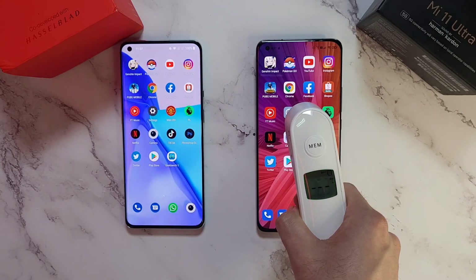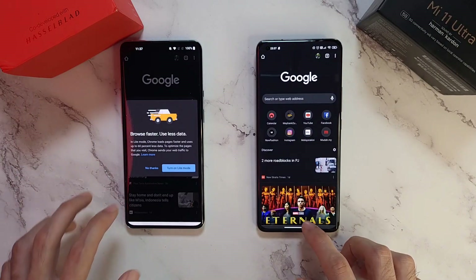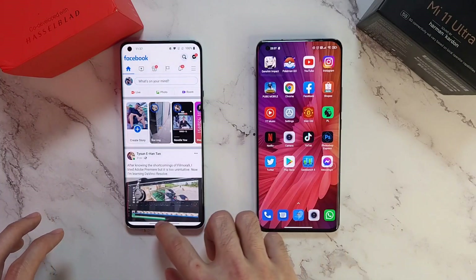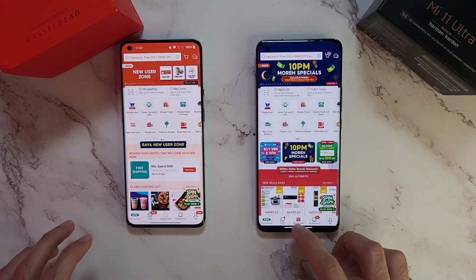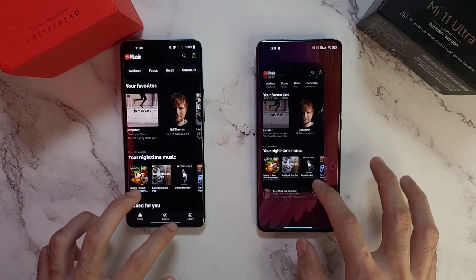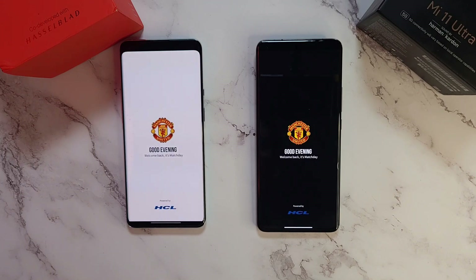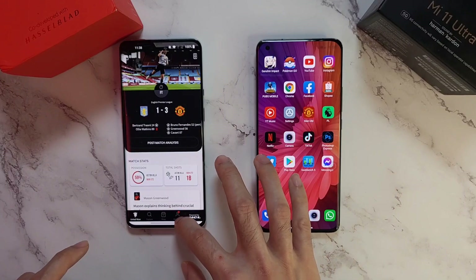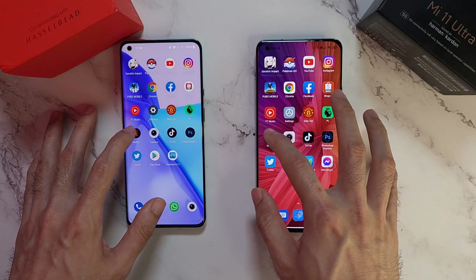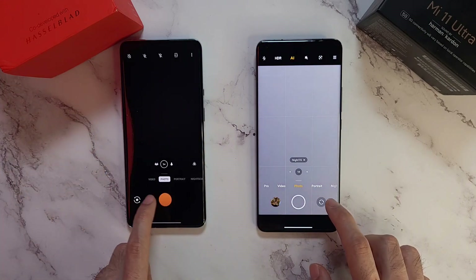Let's check those temperatures: 36.9 and 37.8. Now Chrome - pretty much similar on both. Shopee - similar again. YouTube Music - similar. Settings on the Mi 11 Ultra slightly ahead. Premier League app - the Mi 11 Ultra again takes it.